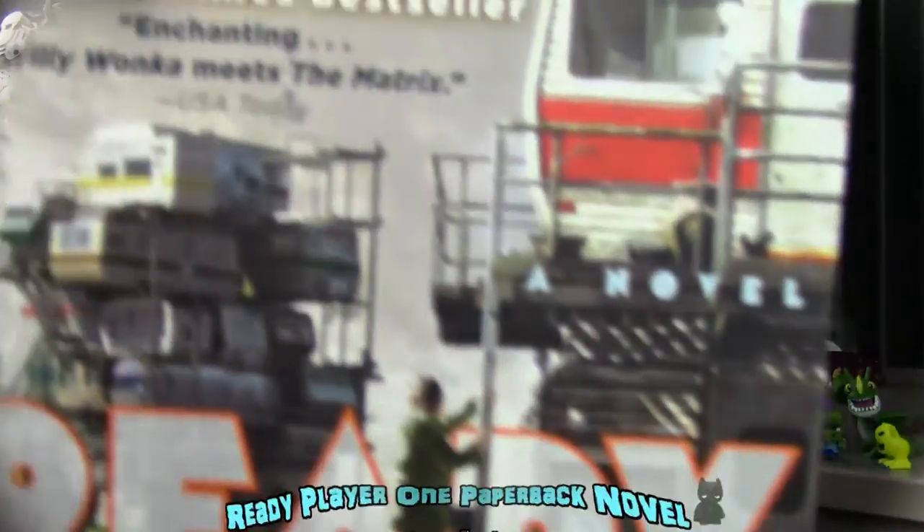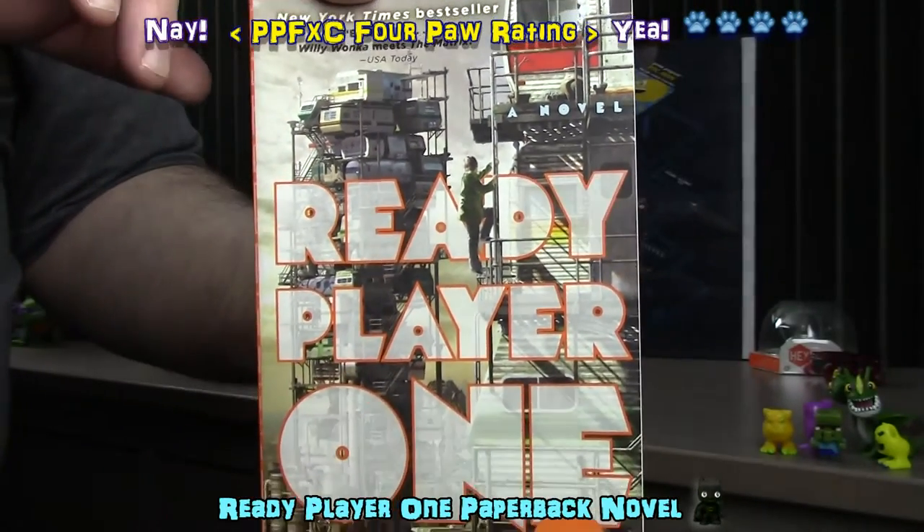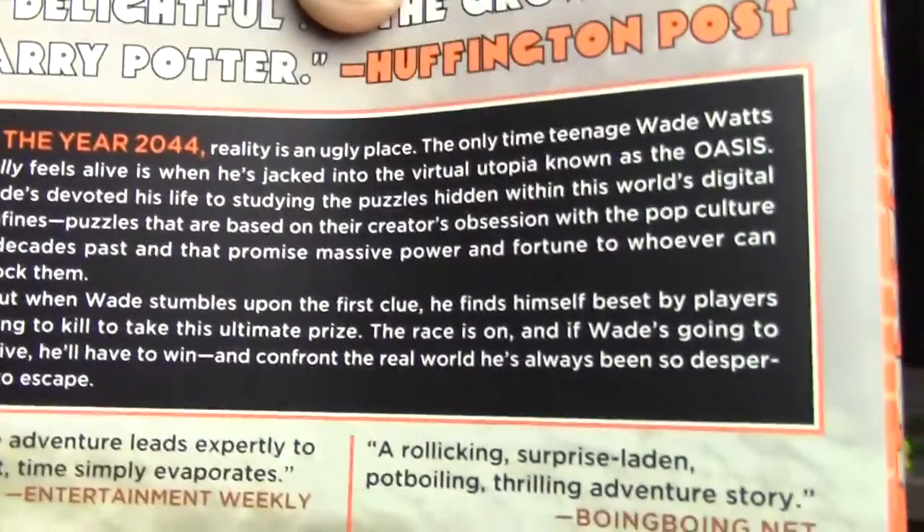One of the things that I like about Loot Crate is the fact that they do often include novels like this one in their crates. I've heard mixed reviews about this story, but now I've got a chance to decide for myself if it's worth the read.